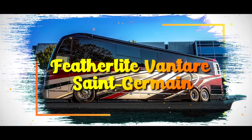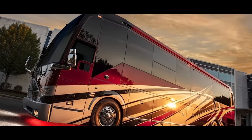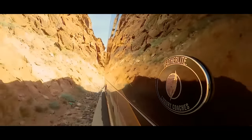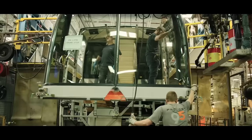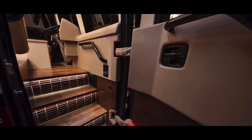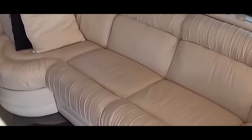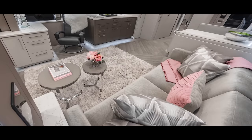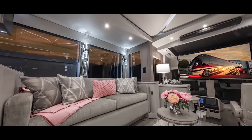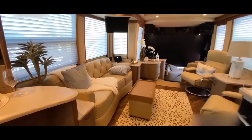Featherlight Vantair St. Germain. Are you set on keeping your home? Don't be too hasty answering that. Once you set your eyes on the glorious Featherlight Vantair St. Germain, priced at a cool $2.5 million, this luxurious motor coach is not just a mode of transportation — it's a rolling work of art, designed to redefine the very notion of travel. From the moment you step inside, you're transported into a realm of sheer luxury, with exquisite craftsmanship and materials rivaling the grandest of estates. Soft leather upholstery, rare wood accents and opulent marble finishes envelop you in a cocoon of comfort and style.